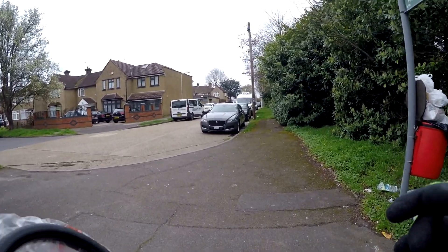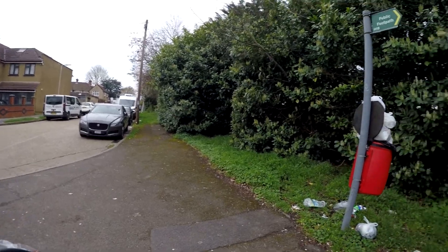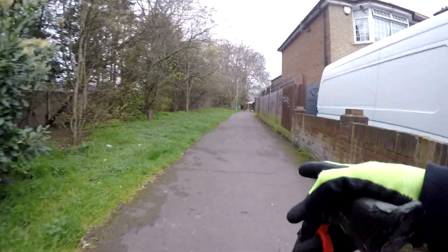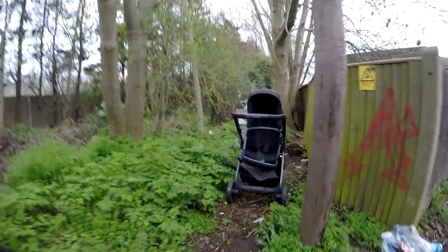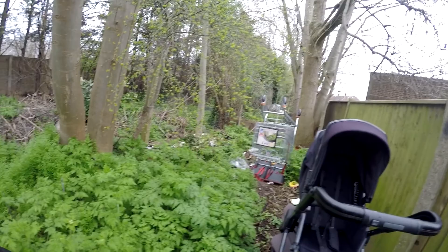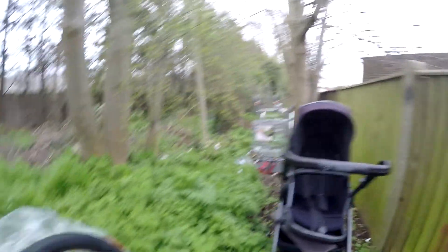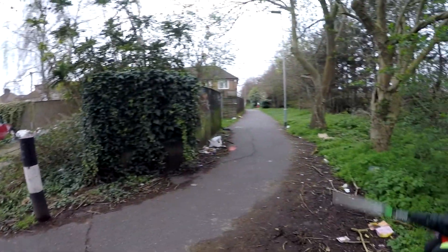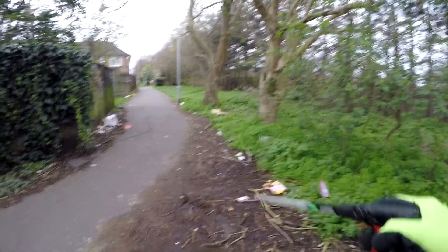We're at the end — or start — of the road, however you look at it. I've just seen a load of mess down here. There's a buggy, a trolley, and then all this. We'll start from here and work our way down. Oh, people are chucking rubbish into this person's garden as well.